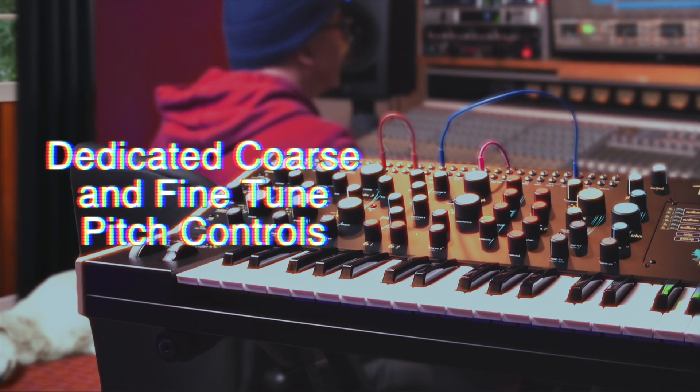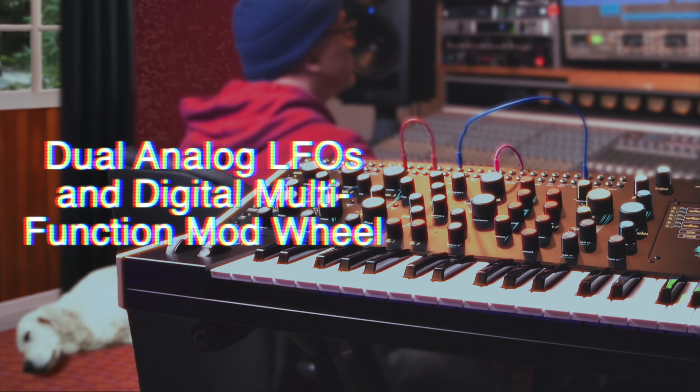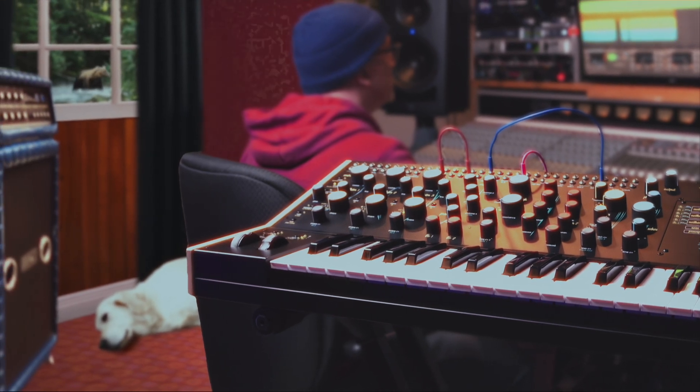New additions include full-range oscillators with both coarse and fine-tuned pitch controls, a second analog LFO, and an overall larger, more expressive user interface tuned to meet the expectations of performers.